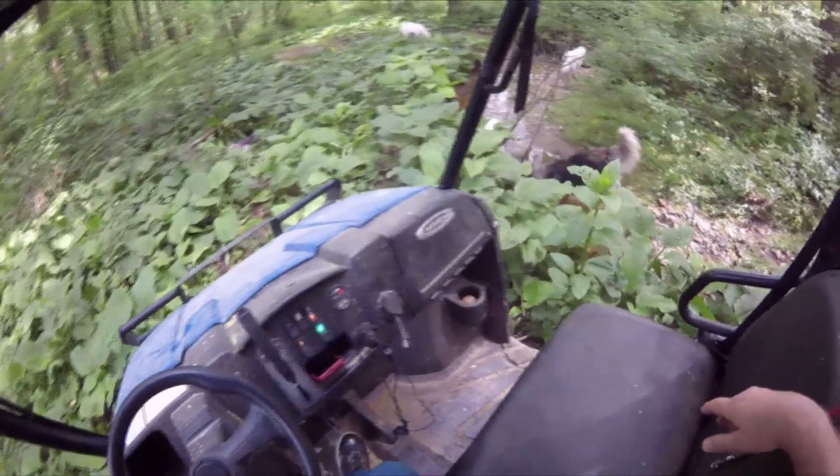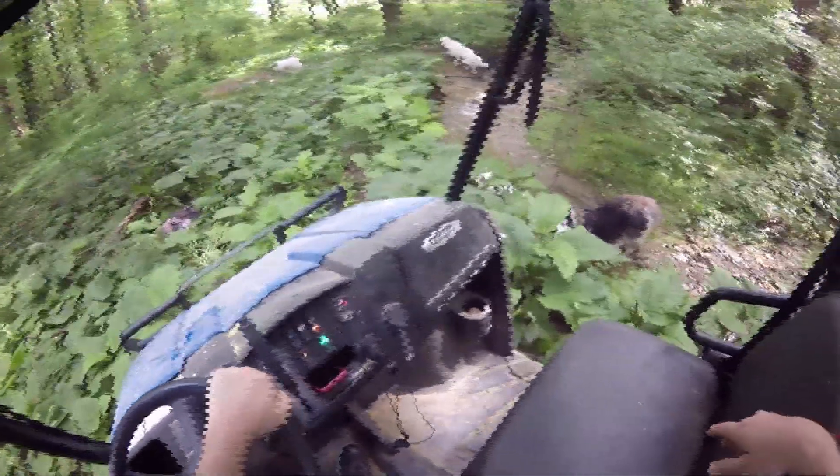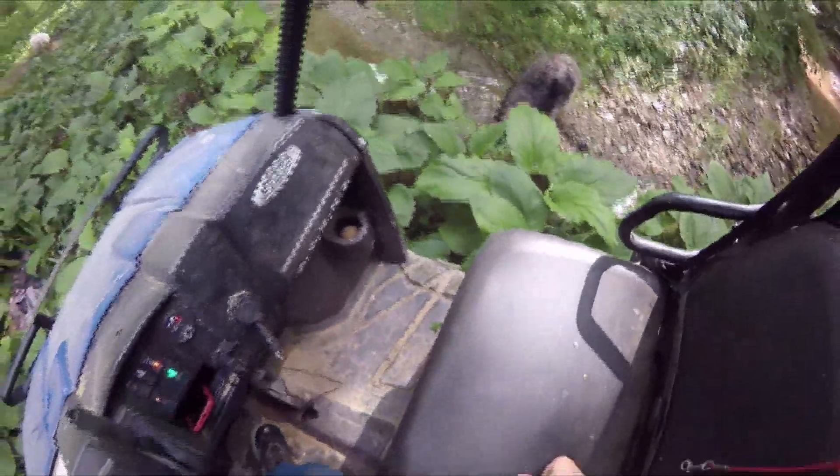We're just leaving this stream area — we've been hanging out for a little while just to cool down. Zorro, how cool is that? Right below me, I hope you can see him. Jag's with him.